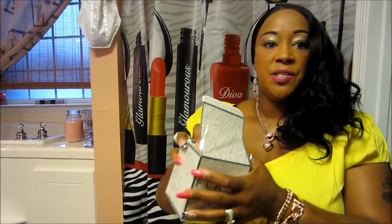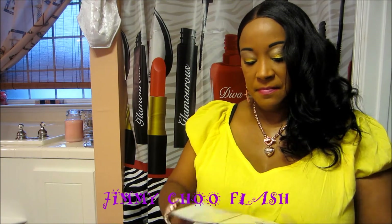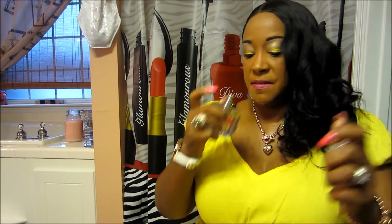The next one I have is Jimmy Choo Flash. I wore this yesterday, I love this and it's the 3.4 ounce bottle too, it smells very good. I smelled this in a magazine and I just had to have it, so that is the Jimmy Choo Flash.